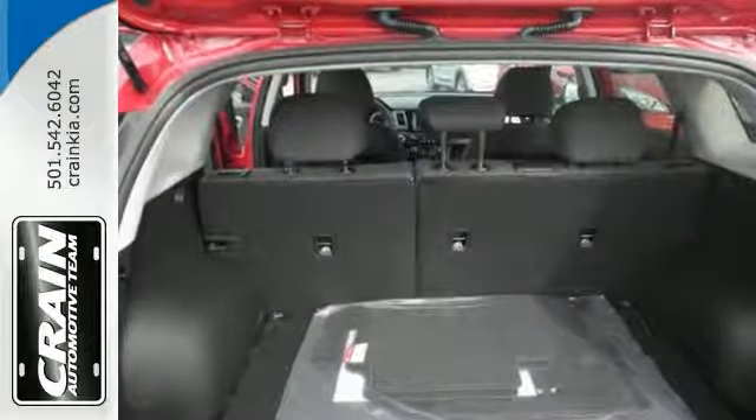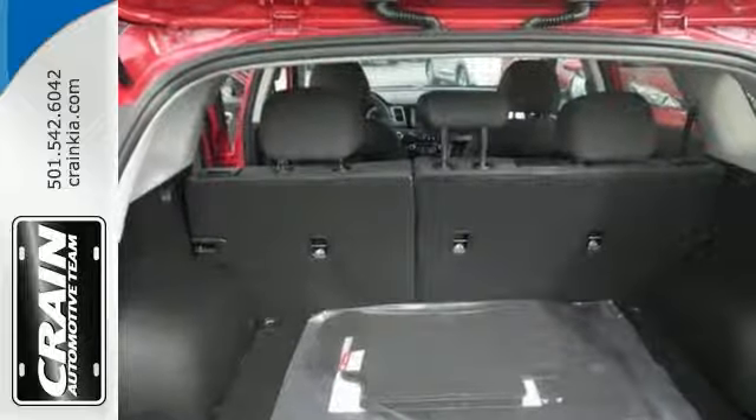Come in today for a closer look. Visit us anytime at craneteam.com.